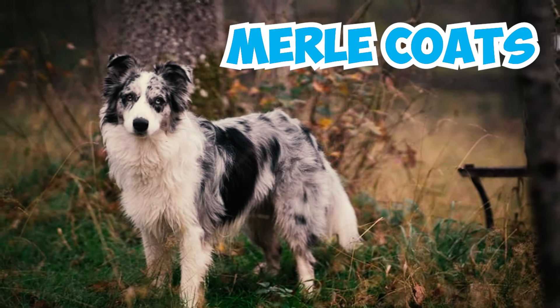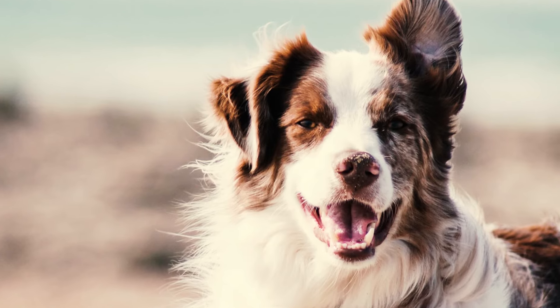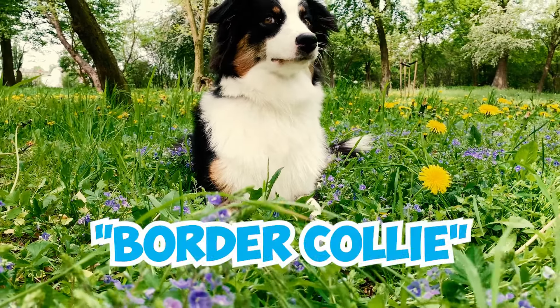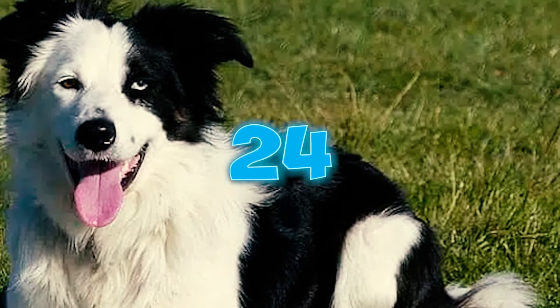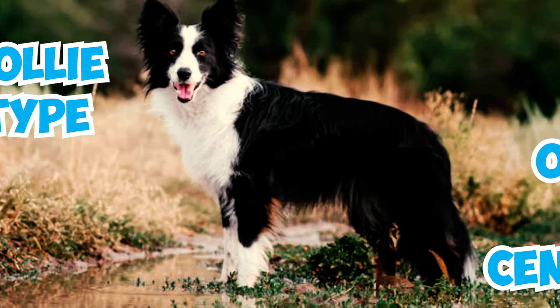Number twenty-three: the border collie breed has its origins in the landrace collies, a type of dog common in the British Isles. The name 'border collie' comes from the breed's likely place of origin along the border between England and Scotland, also known as the Anglo-Scottish border. Number twenty-four: the term 'collie type' began to be mentioned in writings towards the end of the 19th century, suggesting this specific type of dog was recognized and differentiated from other collie types during that time.